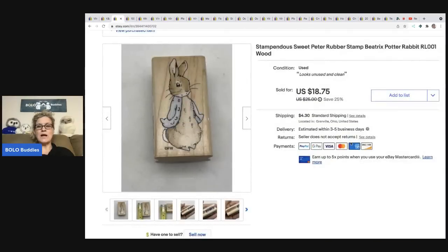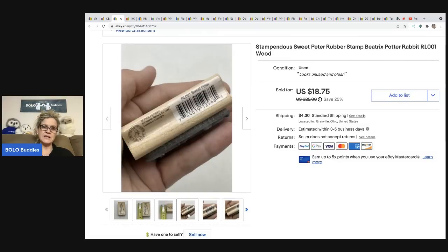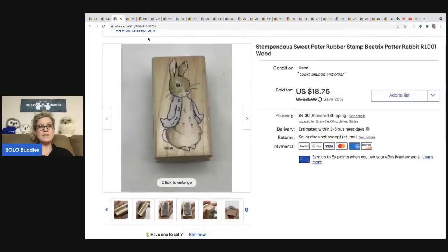This little rubber stamp is Stampendous — I think that's how you pronounce it. I do have a video on the top three rubber-mounted wood stamps to be on the lookout for — some can go for hundreds of dollars, so definitely check that out. I got this at a garage sale for a quarter. It sold pretty quickly for fifteen dollars and the buyer was all in for twenty dollars and fifty-five cents. This one is a Peter Rabbit stamp and still has the barcode on it. I don't think it's ever been used, which probably helped me get a little more.